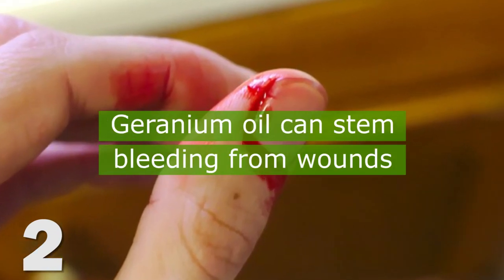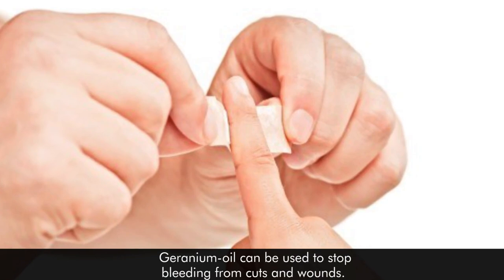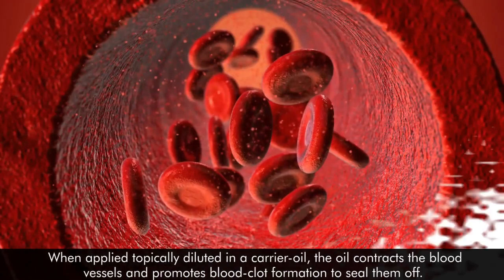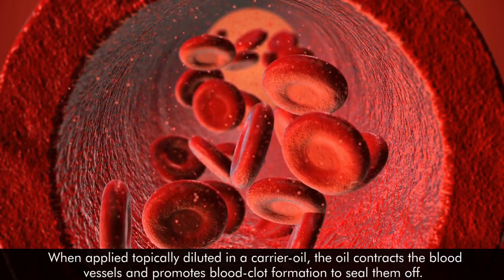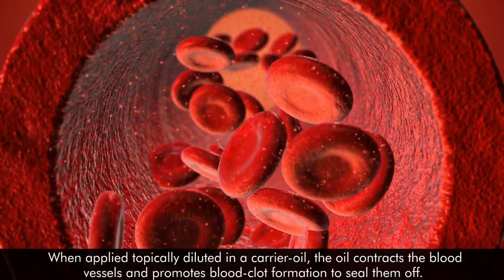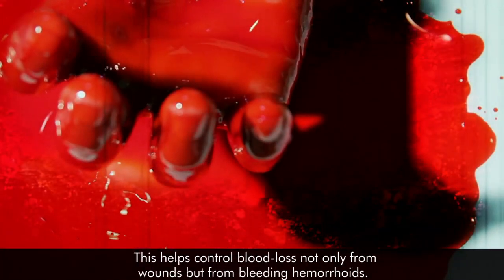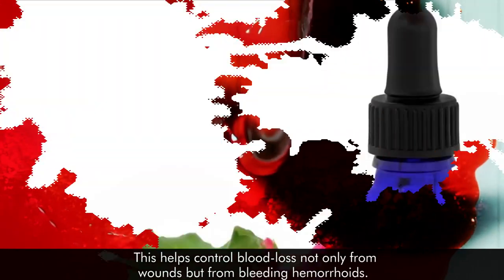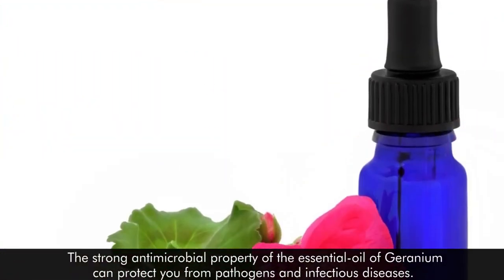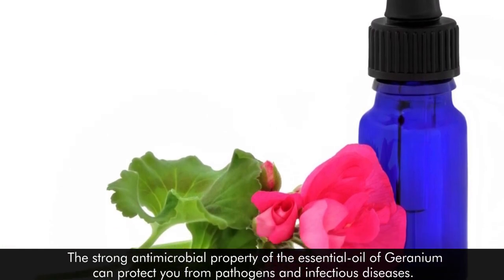2. Geranium oil can stem bleeding from wounds. Geranium oil can be used to stop bleeding from cuts and wounds. When applied topically, diluted in a carrier oil, the oil contracts the blood vessels and promotes blood clot formation to seal them off. This helps control blood loss, not only from wounds, but from bleeding hemorrhoids. The strong antimicrobial property of essential oil of geranium can protect you from pathogens and infectious diseases.